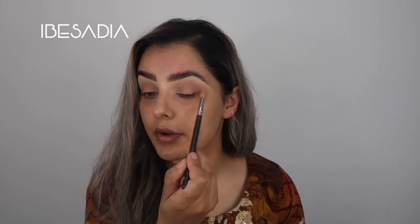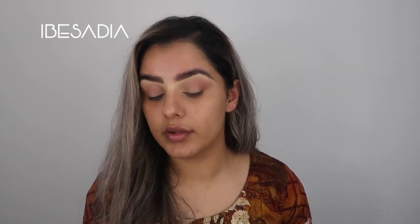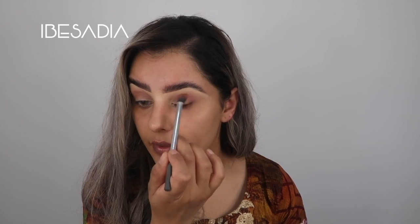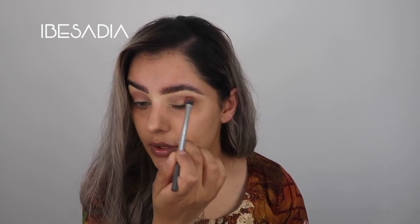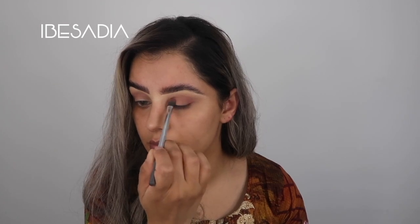I've been derma rolling my face lately and I love it - I actually derma rolled it a few hours ago. I'm going to apply a bit more Teddy to intensify that, applying it more towards the outer V and more onto the lid.